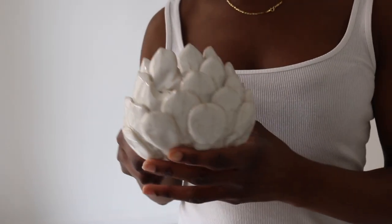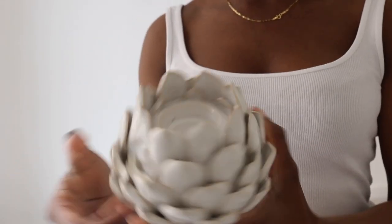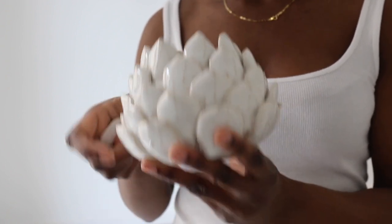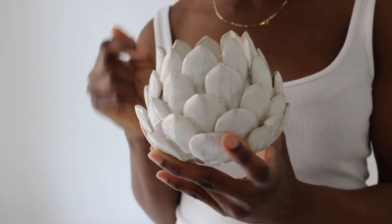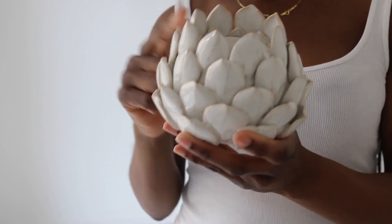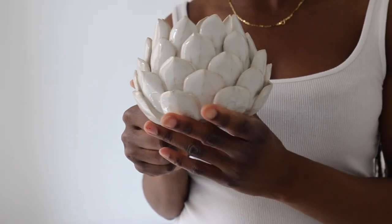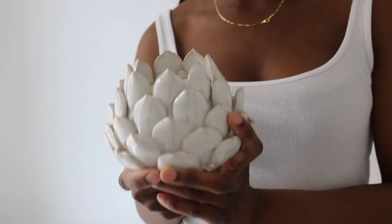Oh no, it broke! But it's okay because I can just face it this way so no one will notice. I don't know exactly what this is, but it will look good in the bathroom so I bought it — I think it was about seven pounds. It's just a cute ornament. I'm not usually an ornament type of girl, but I think it will go with the whole theme of the bathroom. It's got a marble texture.